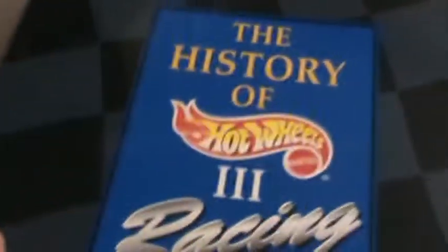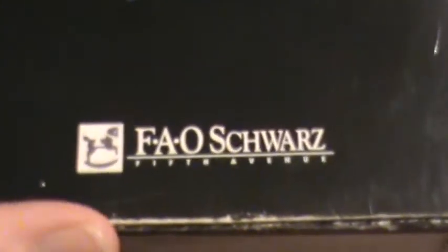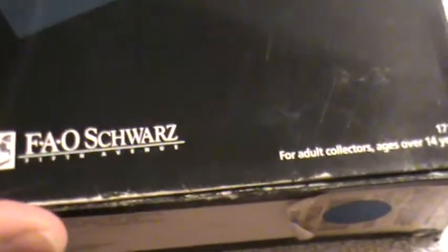Turbo streak — this is the history of Hot Wheels 3 racing. FAO Schwarz, very very rare limited edition. Opening it up just like a beautiful Bible, and it's going to tell a story of the turbo streak.